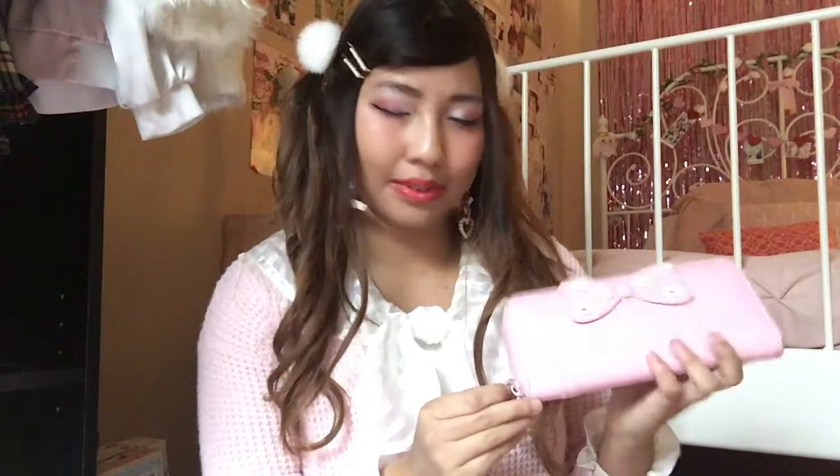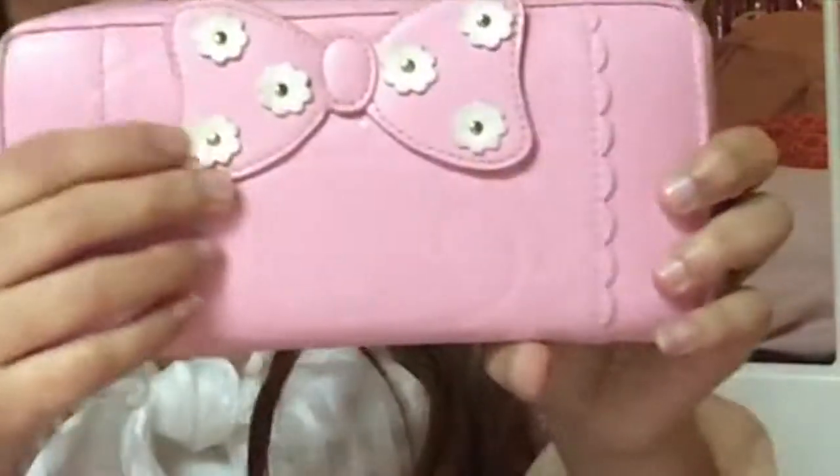A really cute and very beat-up My Melody wallet. I've had this for about a year and a half now and it's been thrown around in all of my bags. I still love it and it's hard for me to part with because it's My Melody. Pretty simple pink pleather design with these little daisy button things. There's an indentation of her face, and it's so badly beat up that the little keychain that went on the wallet broke off.